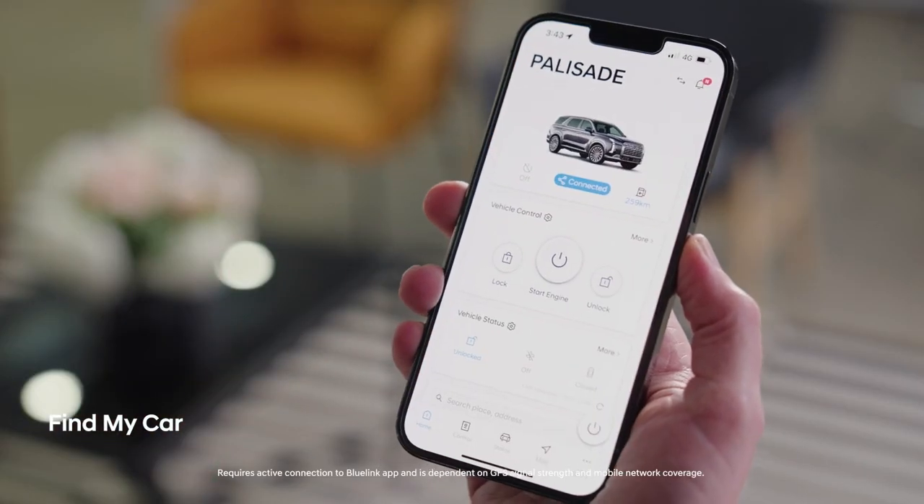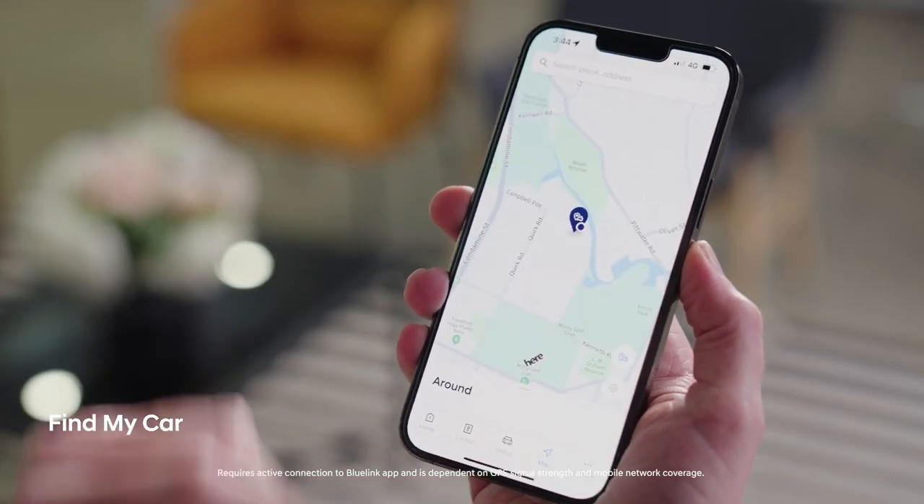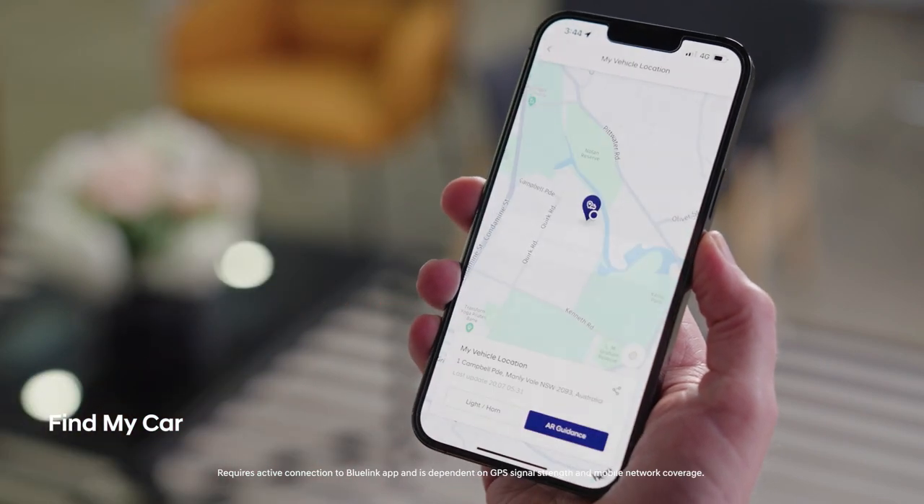Obviously I'm not going to have a problem remembering where I left the car today, but I wish I could say the same whenever I leave it in a much larger car park. If you do need a little help locating your car, the handy Find My Car feature will lead you straight back to where you left it.